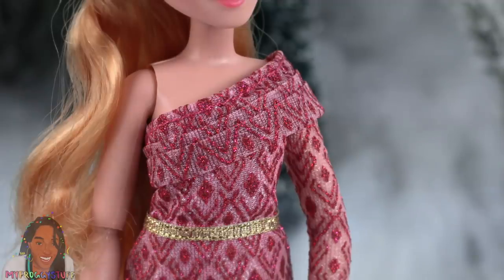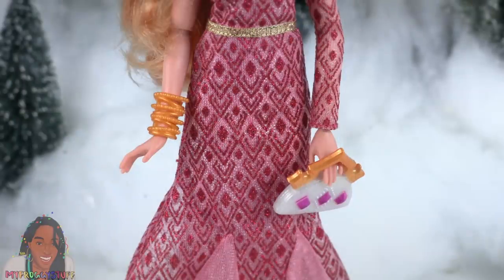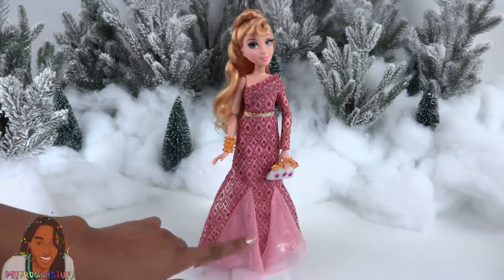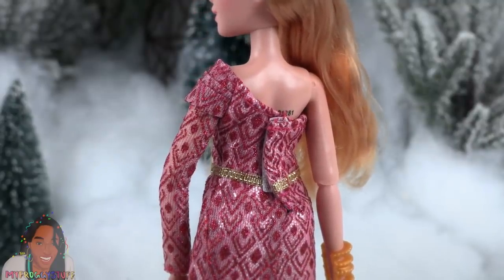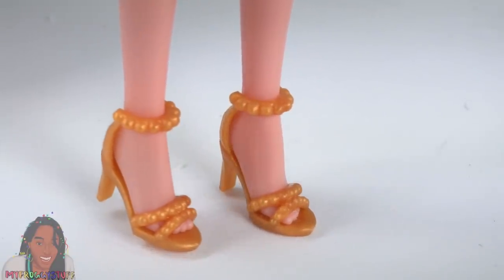Aurora wears a one-shouldered dress with glitter printed details, a gold ribbon belt, a gold bracelet, and a purse. At the bottom it opens up and you can see some tulle and a shiny underskirt. The fabric continues all the way around and the dress velcros in the back. She wears a pair of gold strappy shoes.